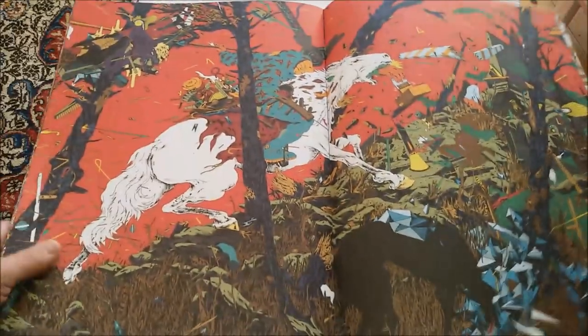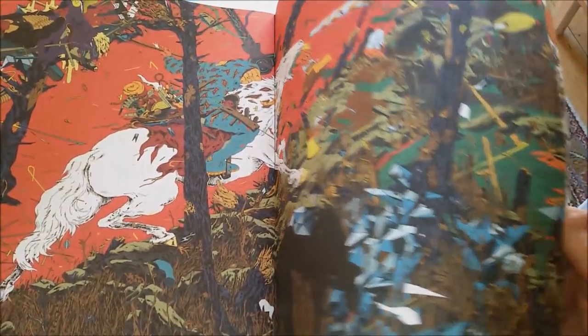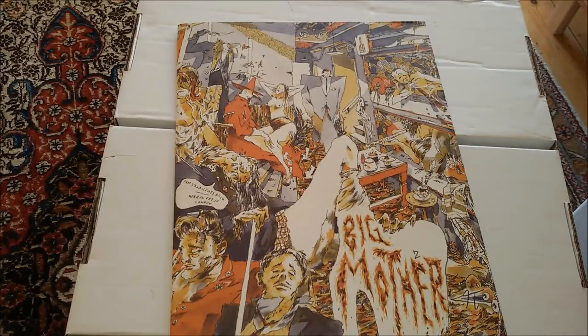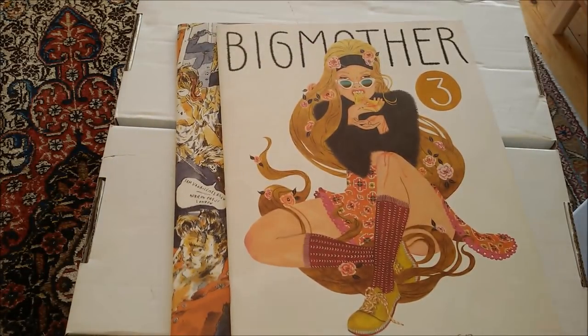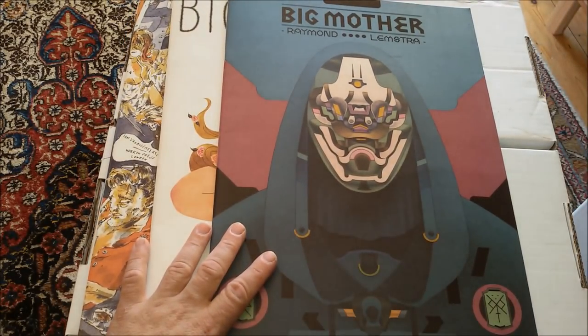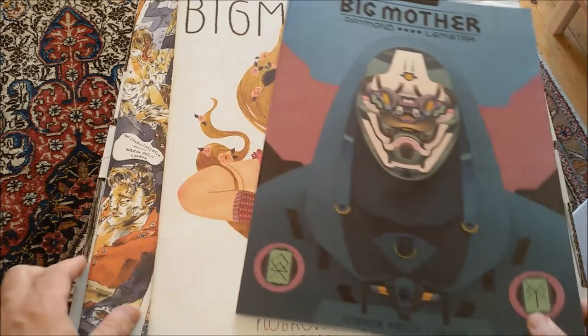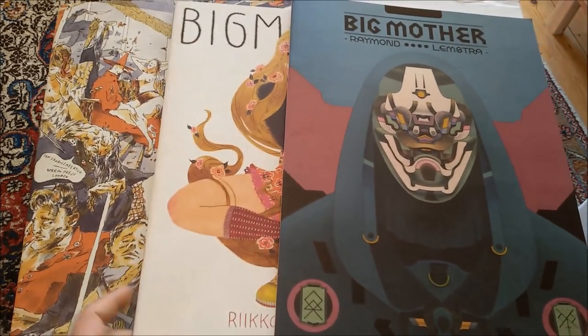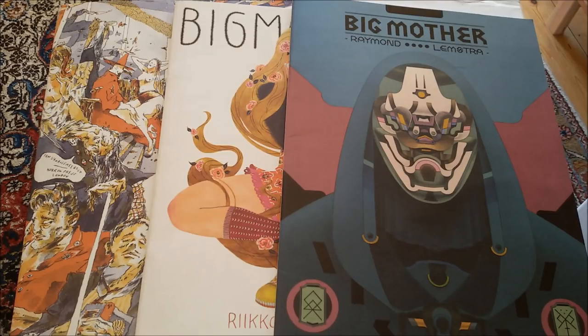Anyhow, there's no regret in purchasing this book either. All three of these books are highly, highly recommended, and as I said, the Raymond Lemstra book is maybe the most interesting of the three — but maybe that's just my opinion, you can judge for yourself. Thanks for listening and watching, goodbye!